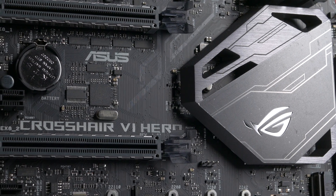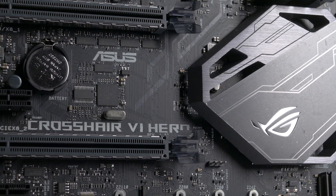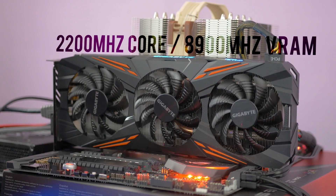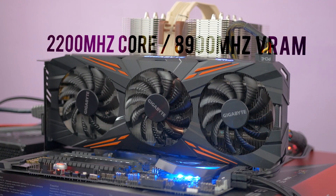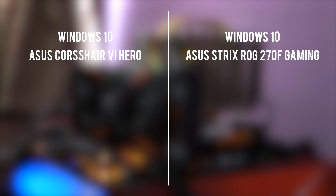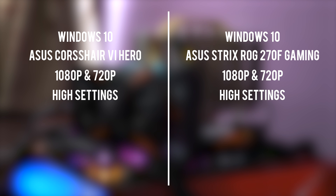Let's start with the common things between these platforms — the GPU. I'm using a loaner GTX 1070 that overclocks higher than mine to 2200MHz core clock and 8900MHz effective VRAM clock. This is the fastest GPU I could get my hands on for the moment. To ensure I stress the CPU as much as possible, I'm testing at 720p and then at 1080p. Testing is not done on ultra settings — I'm using high settings for all games and both resolutions, which means down a notch from each game's maximum quality setting.